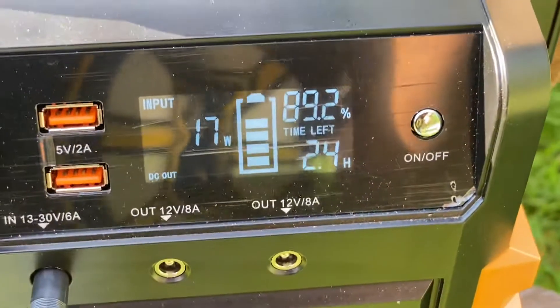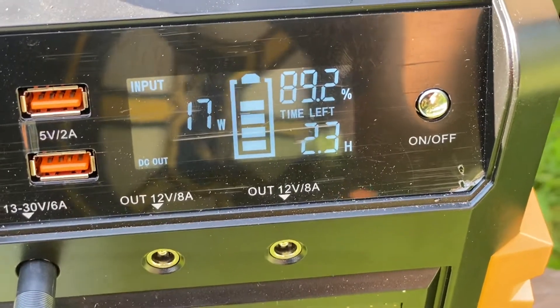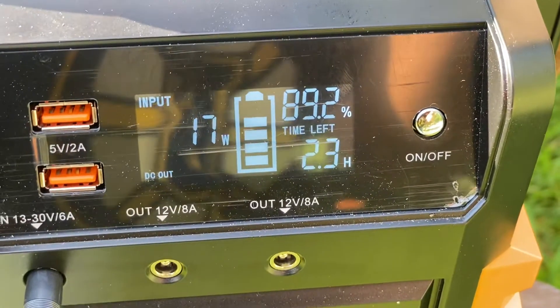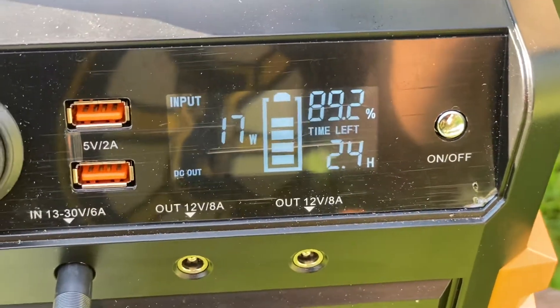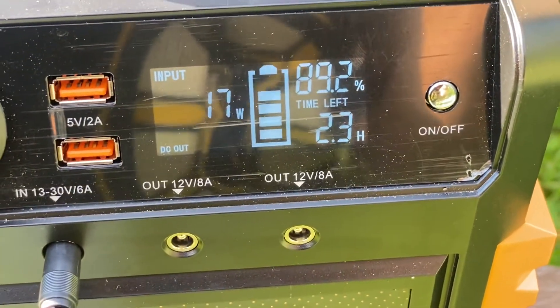It says it'll be charged in 2.3 to 2.4 hours at 17 watts, but it's almost 90% charged right now, so that's quite a long time. You can go as high as 30 watts, I think.